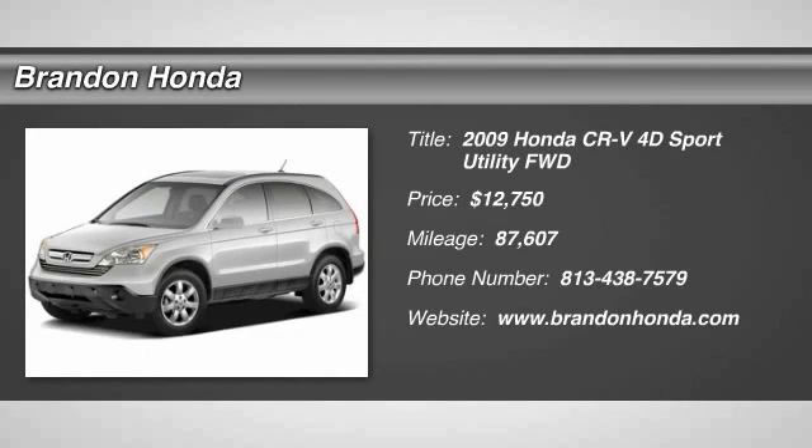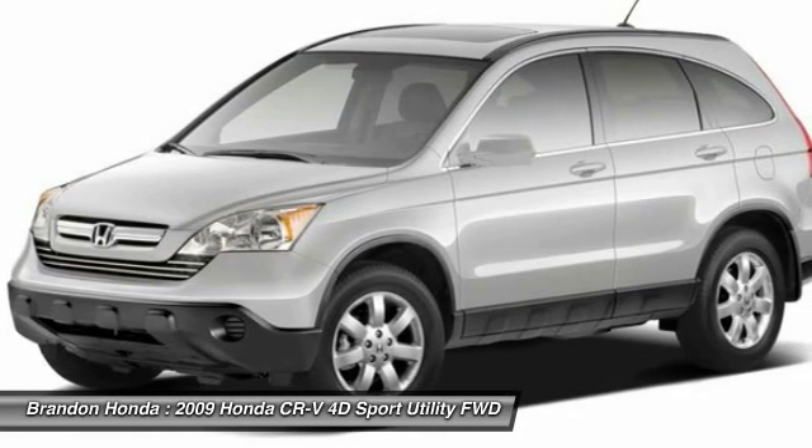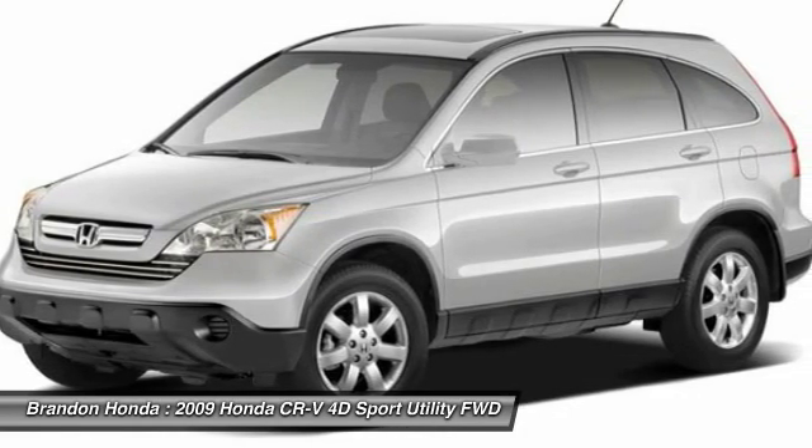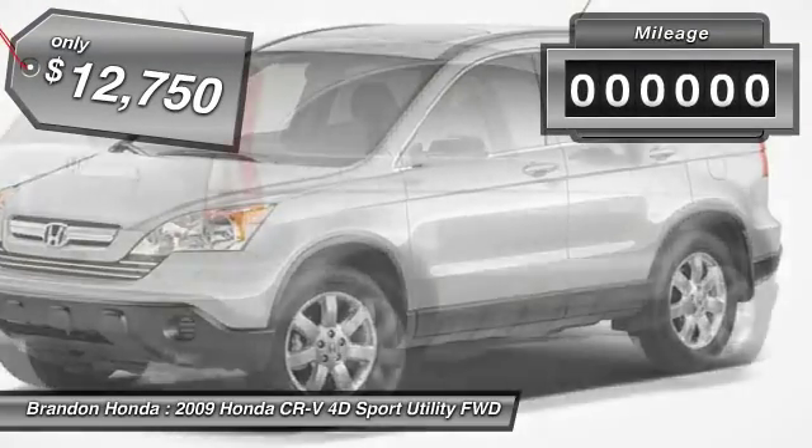The 2009 Honda CR-V — a top recommended vehicle because of its car-like driving manners, good value, cool technology, and comfy interior, priced below $15,000.